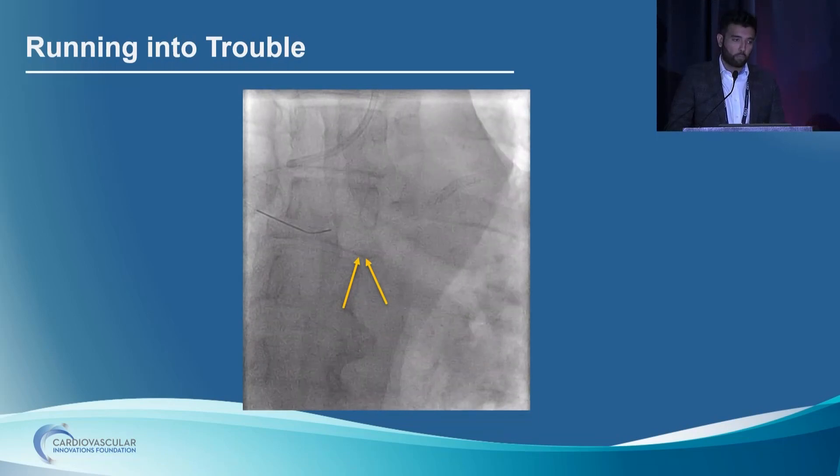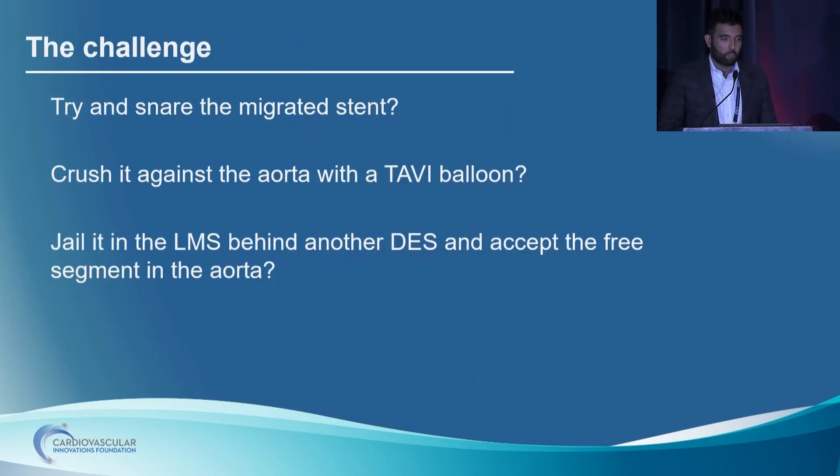When we took the seven-French catheter, we noticed there was a mobile linear density dancing around in the aorta. Exploring this in more detail, our worst fears were confirmed — the LAD stent looked like it had been pulled back. It looked very mangled and distorted. We confirmed this with an IVUS run into the circumflex, which showed a lot of LAD stent material protruding back into the left main. Now we've got a distorted stent that has been pulled back and is dangling two or three centimeters in the ascending aorta. What are our options? We can try to snare the stent, crush it against the aorta with a TAVR balloon, get a surgical opinion, manage it conservatively, or jail it behind another stent in the left main.